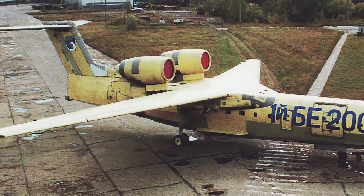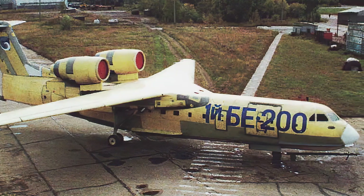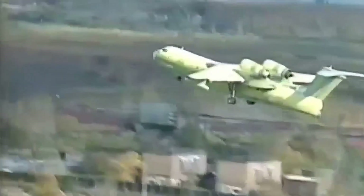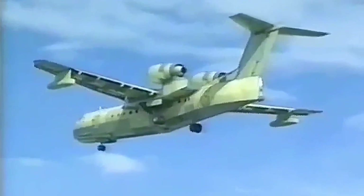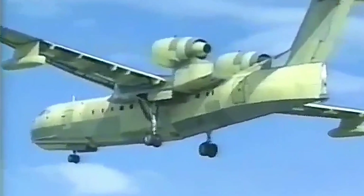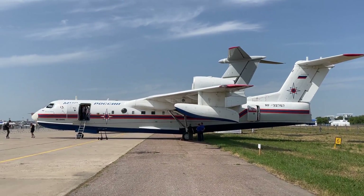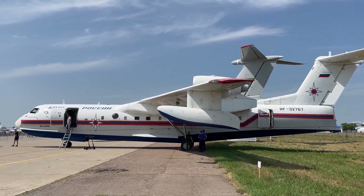The first flight prototype was rolled out to the airfield of the Irkutsk aircraft plant in 1996. It took a decent amount of time to prepare, and finally, on September 24th, 1998, the B-200 made its first flight, giving rise to a long history of testing and certification, accompanied by occasional press tours and participation in airshows, where the unusual aircraft attracted everyone's attention. The B-200 began to receive type certificates in 2001 and started its campaign on the domestic and world markets.